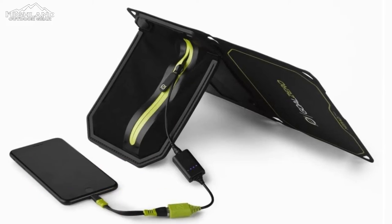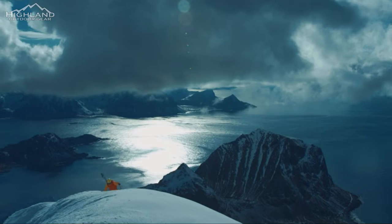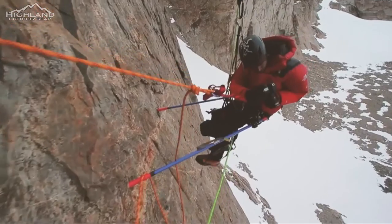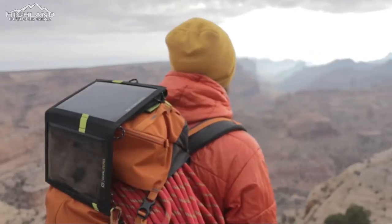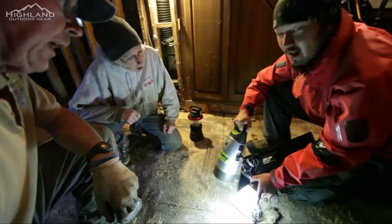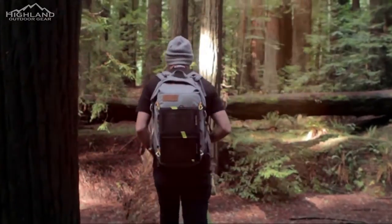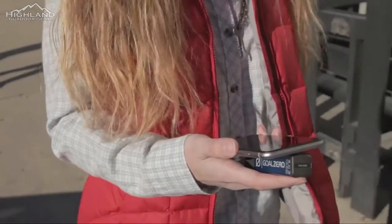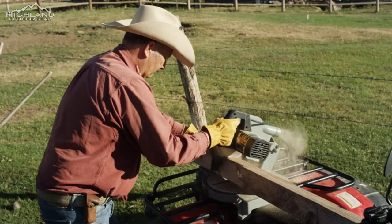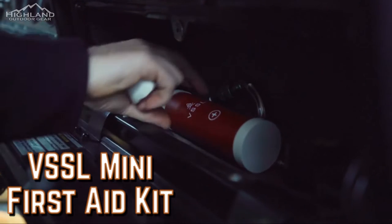Goal Zero Nomad 7 Plus. Nature lacks the convenience of outlets, but there is one enormous source of power that travels across the sky every day from horizon to horizon. One of the greatest ways to use that power to charge all of your high-tech camping gear is with the Goal Zero Nomad 7 Plus solar panel charger. You may also upgrade it to speed up charging if the 7 isn't powerful enough for you. Either way, this USB charger will power your phone when there is nowhere else for it to be plugged in. Available on Amazon at $124.99.